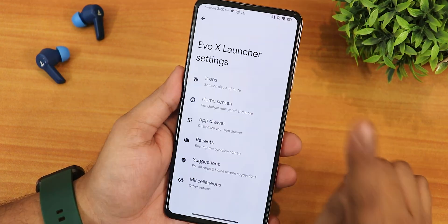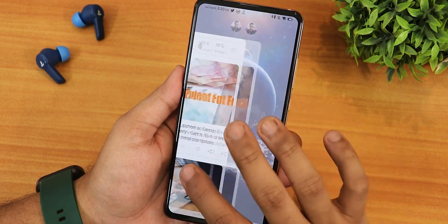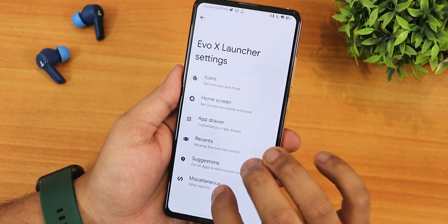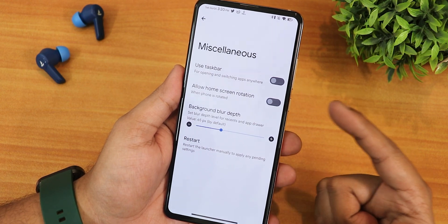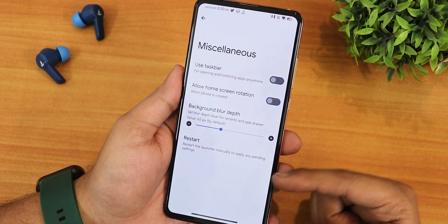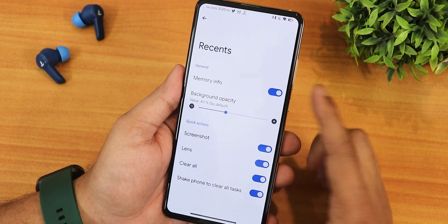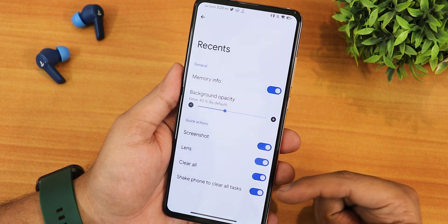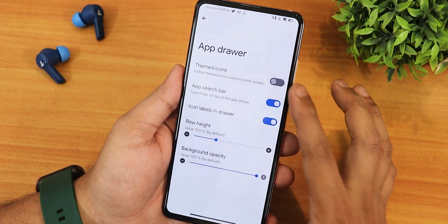We have the Evolution X launcher, which makes the overall home screen experience much better. In the launcher settings there are misc settings like taskbar, home screen rotation, background door depth, restart, and session disabling. In the recents panel we have memory info, screenshot, lens, clear all, and shake phone to clear all tasks.